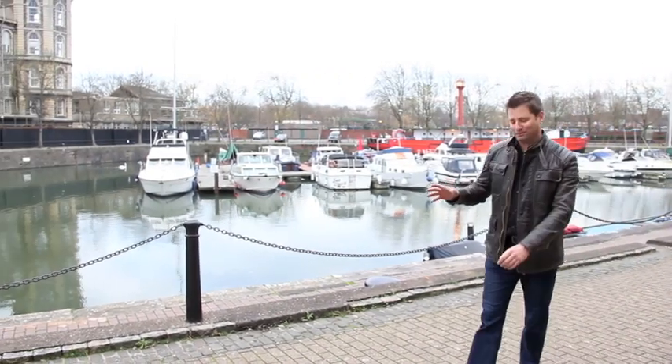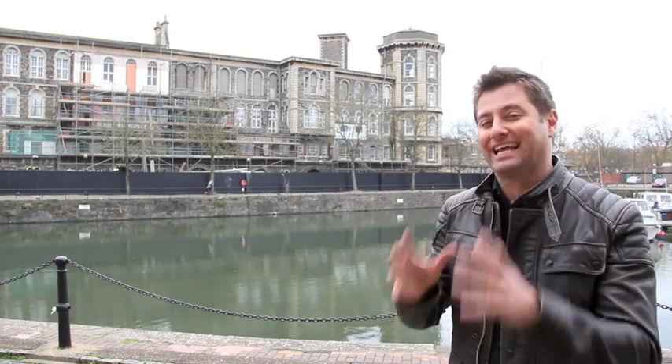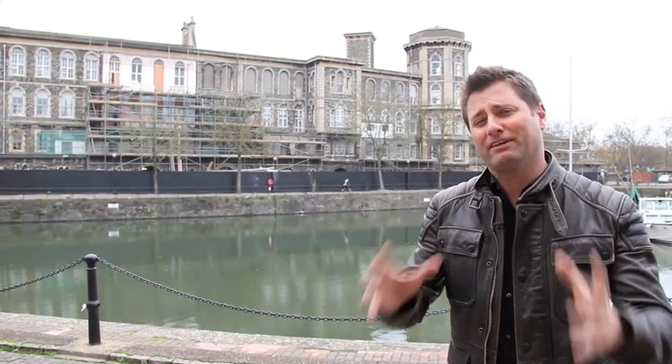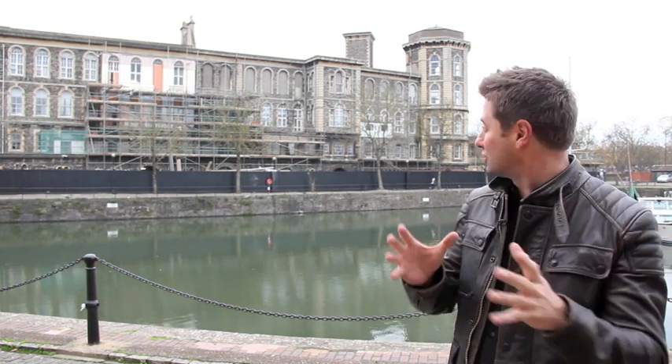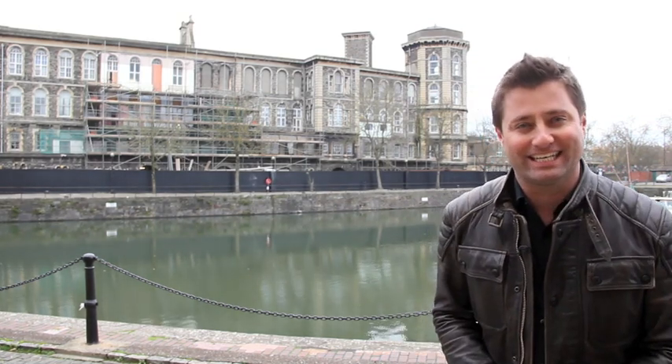This is Bristol General Hospital, built in 1853, and actually left and abandoned last year. It's been acquired by City and Country Group, who are fantastic restoration developers. It's got a plan and permission to convert it into many residential flats, as well as other key parts of the buildings. This is not just a great restoration project — it's going to transform this part of Bristol City Centre.